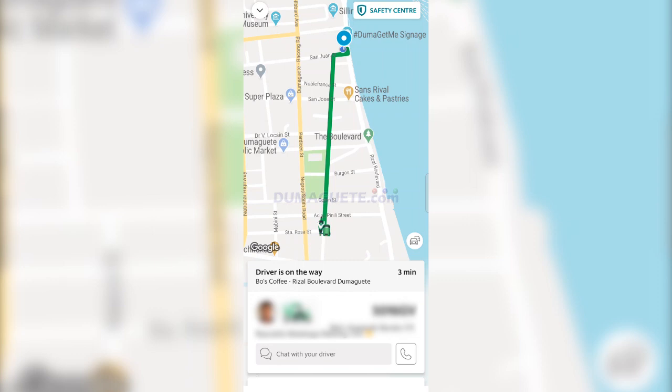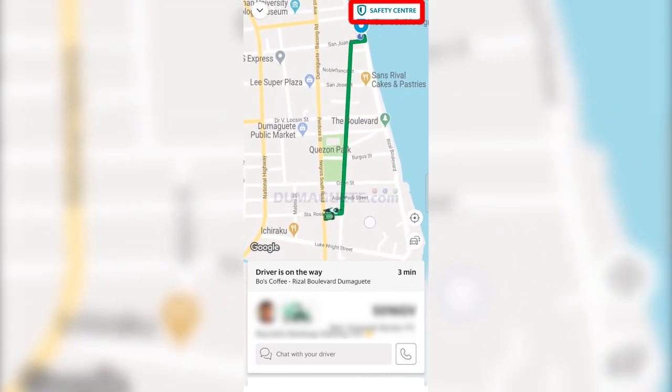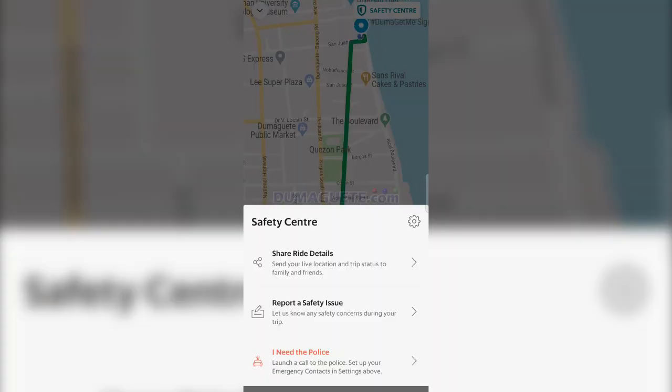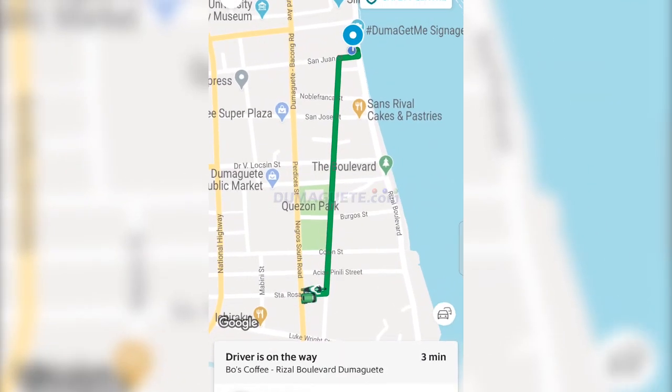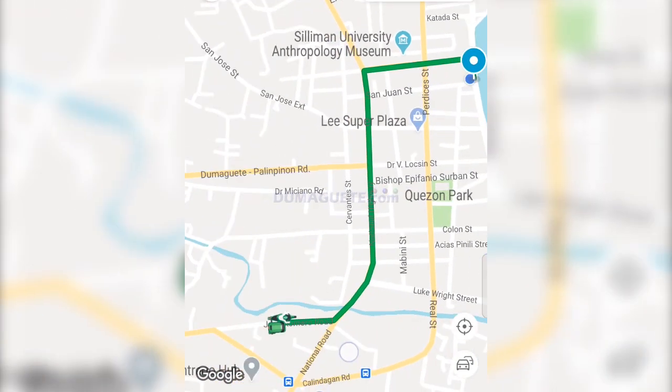In the unlikely event that a trike driver or you are caught in an accident or in need of police assistance, check out the top right corner of your phone and see the Safety Center button. There you can choose to report a safety issue, share your ride, or contact the police directly. Enjoy your ride!